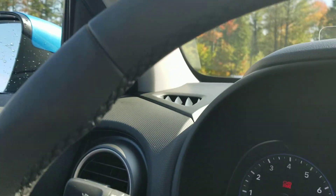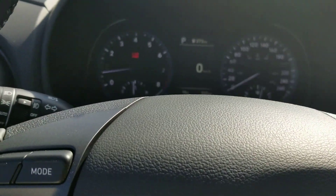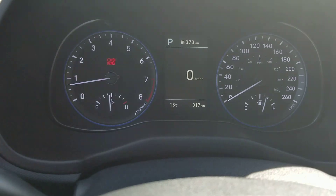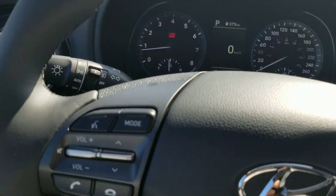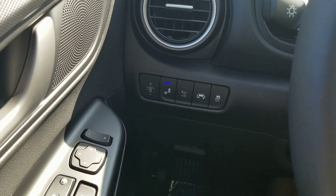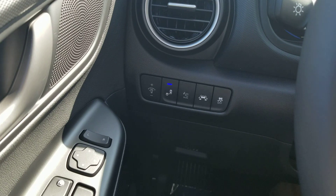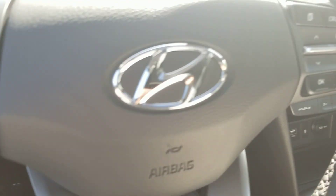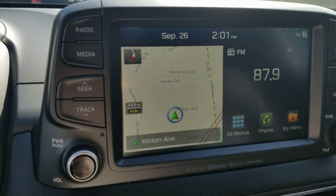Infinity sound system — I have that system in my vehicle and if you like to listen to music it's a very nice system. This Kona came in with 317 kilometers. Here's a look at the steering wheel controls for the Bluetooth and audio. Blind spot indicator — you can turn it on and off. Lane keep assist. Cruise control.